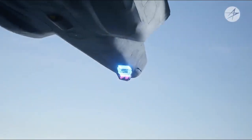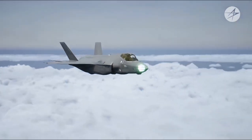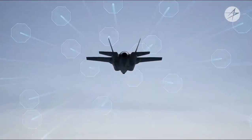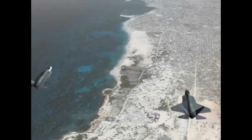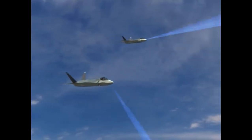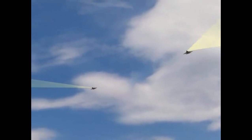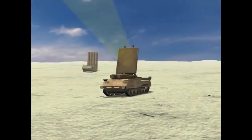The F-35 achieves remarkable situational awareness through cutting-edge sensors. The first is an AESA radar known as the AN/APG-81, which performs various functions from search and track to electronic warfare and ground imaging. Next is the electro-optical targeting system, or EOTS, a sophisticated targeting pod with infrared search and track, or IRST, capabilities.